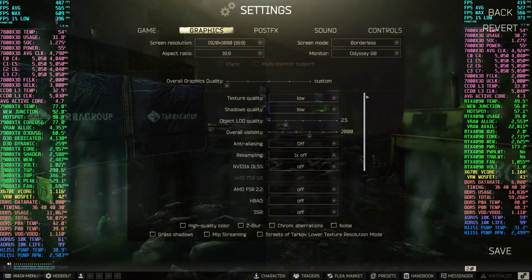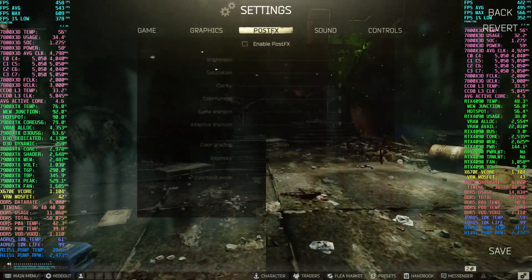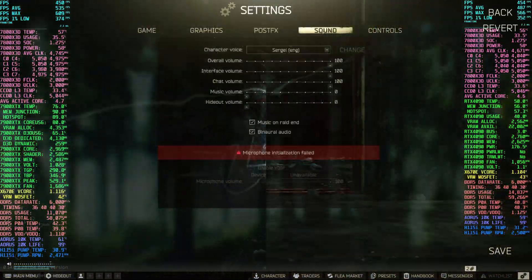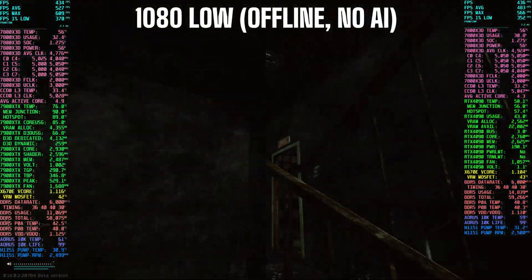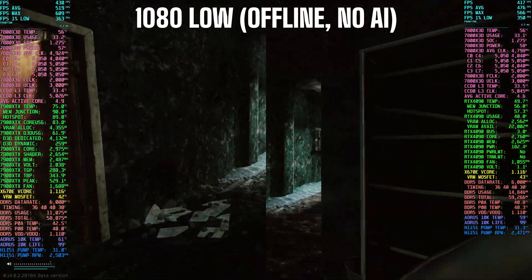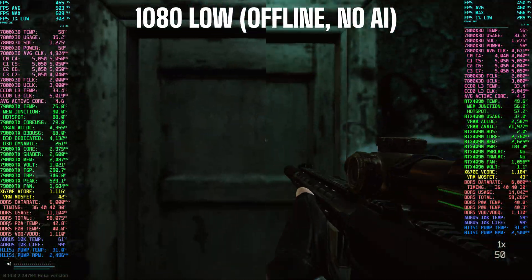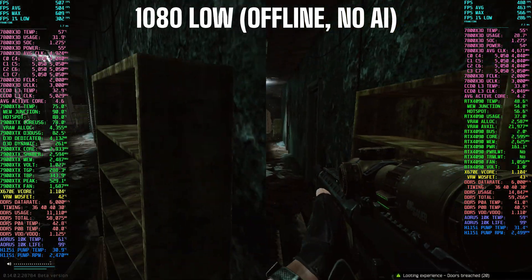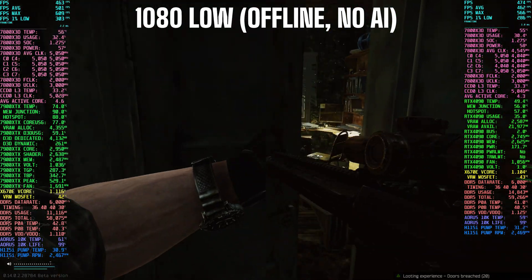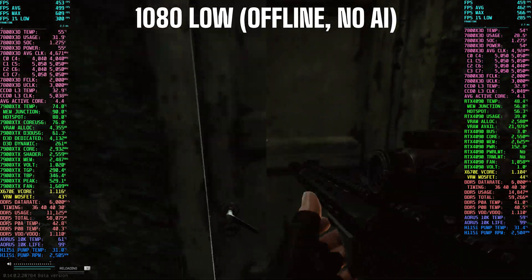Here are the graphics settings I used for this test. After the Factory runs, I took the configs out to Streets in offline mode to set a baseline, and then in online mode to show real-world performance. The Streets offline test starts at 233 FPS, the Streets online test in 1080p starts at 358, and the Streets online live raids in 4K start at 534.